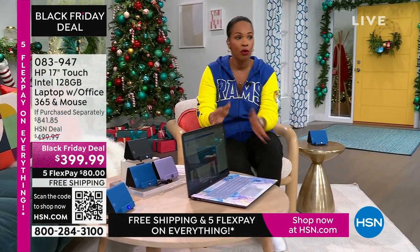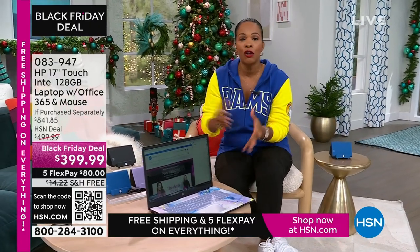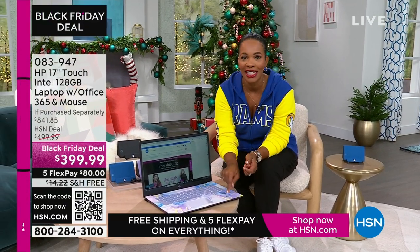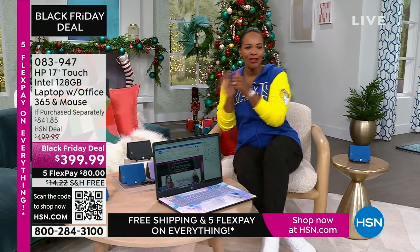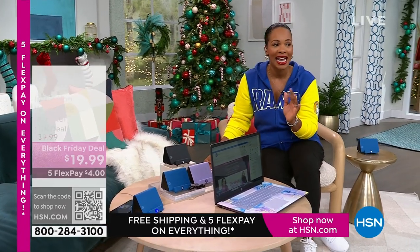But you don't have to go out. We've got it for you right here. This is a 17-inch touchscreen HP laptop. It comes with a year of Microsoft Office 365, and it comes with the wireless mouse. It's less than $400, shipping is free, and FlexPay is $80.